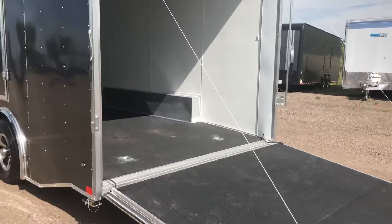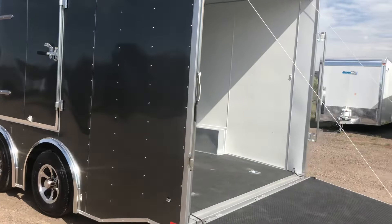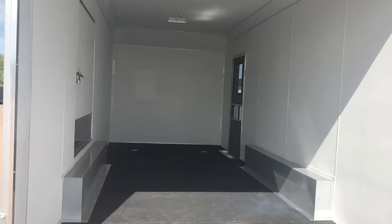This one does have an escape door on it with the RV lock and cam bar on that escape door as well. It has a 7'6" interior height, so we added a little bit of extra height to this unit in case you guys have jeeps, buggies, or anything with light bars or roll bars that need some extra height.